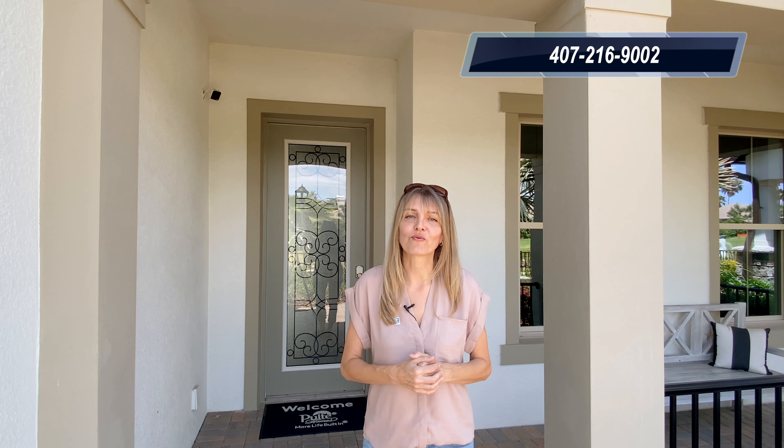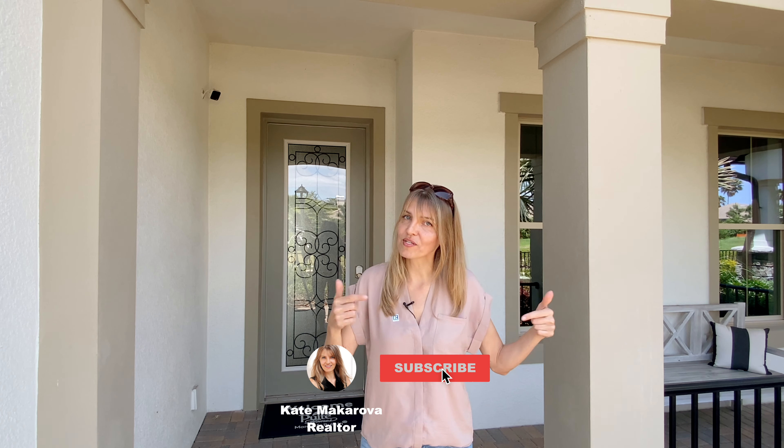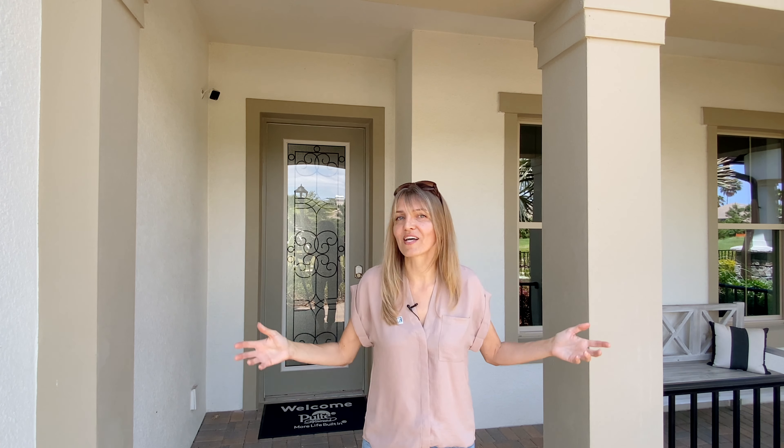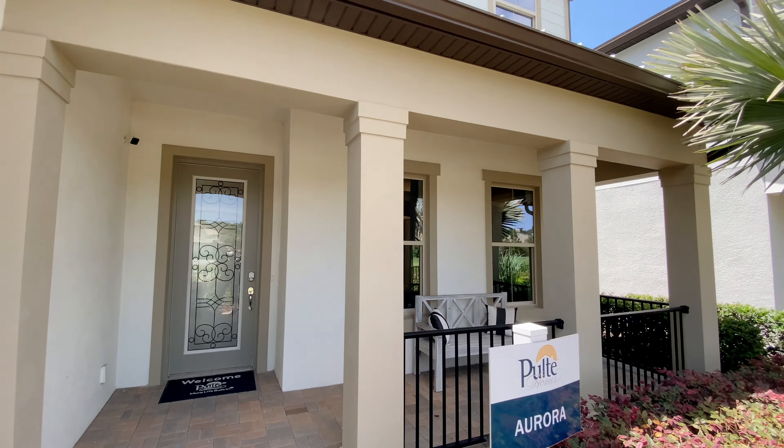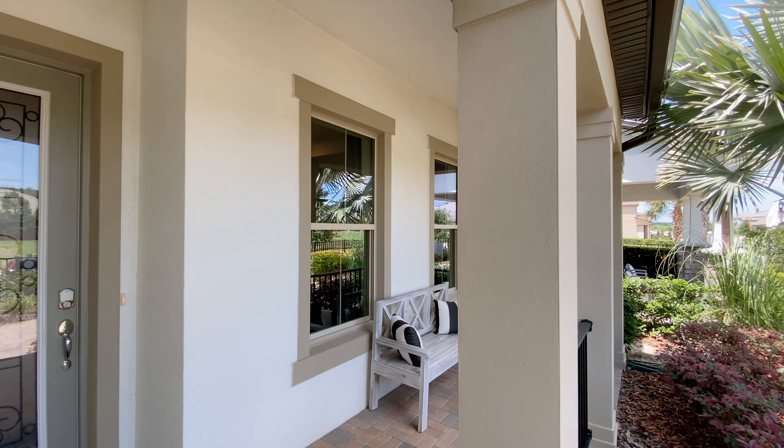If you have any questions, you can leave your comments below. If you would like more information about other floor plans in this community, or if you would like to build your home here or anywhere else in Central Florida, please give me a call at 407-216-9002. Please don't forget to hit the subscribe button so you won't miss any of my upcoming videos. There are four exterior elevations available for this model — this elevation is called Exterior Number 11.